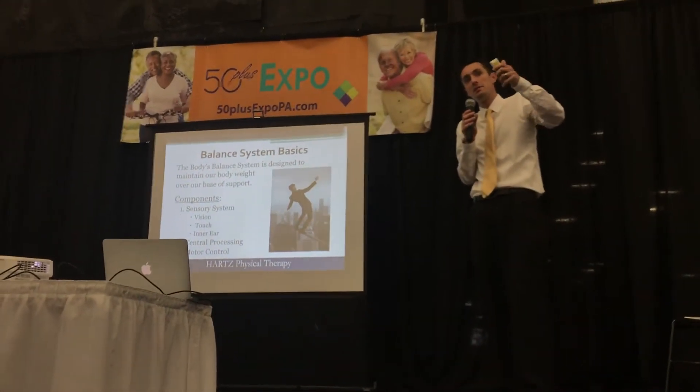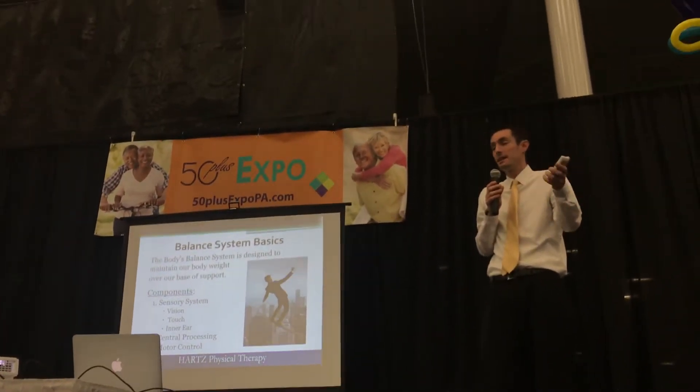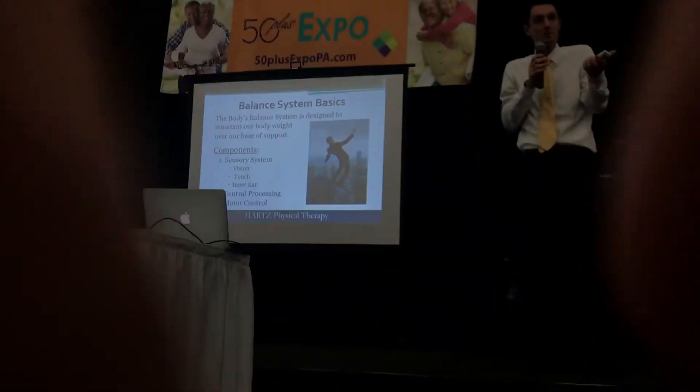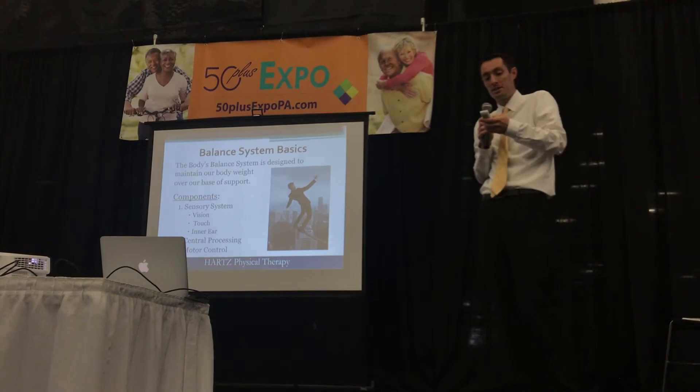All that information then gets processed by our brain in our central processing center, and then gets sent back out to muscles — what we call motor control — to help us maintain our balance and make corrections.